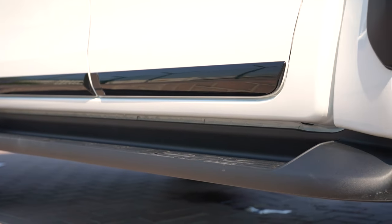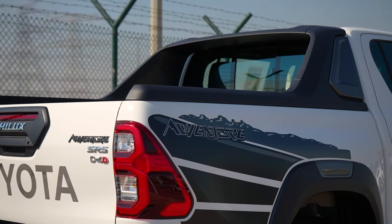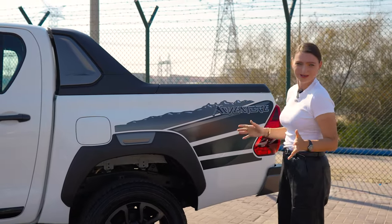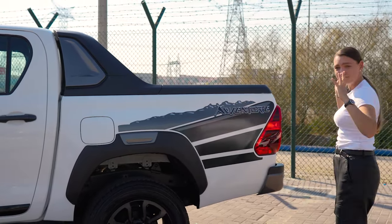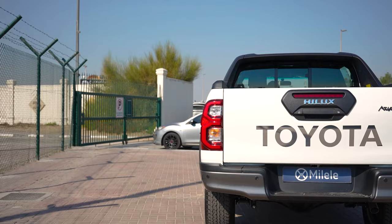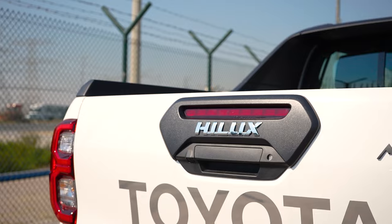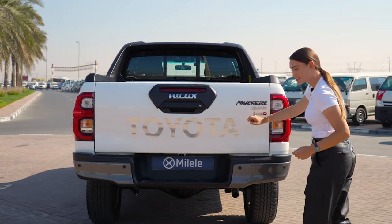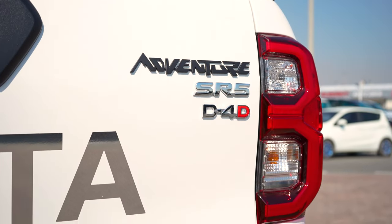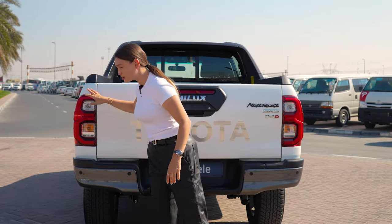The footsteps are a little wider than before. Then we get to the bed — there are stickers, because you can't have a Hilux Adventure without stickers. At the back, there isn't much change with the 2024. We have a large Toyota sticker at the back, an Adventure badge, a rear camera, parking sensors, and the taillights look pretty much the same as the previous models.